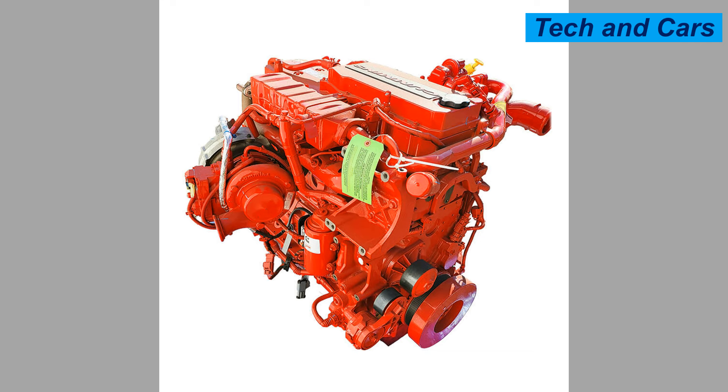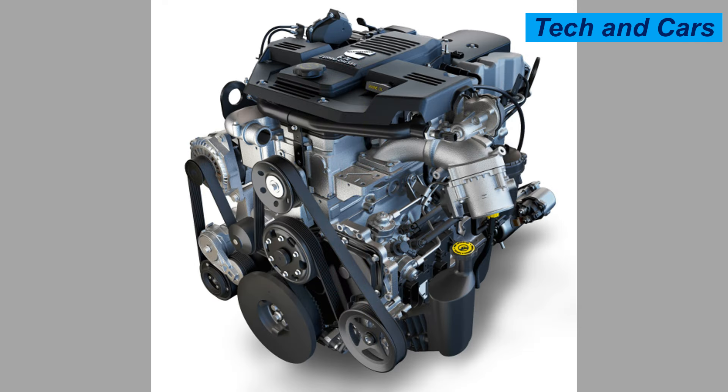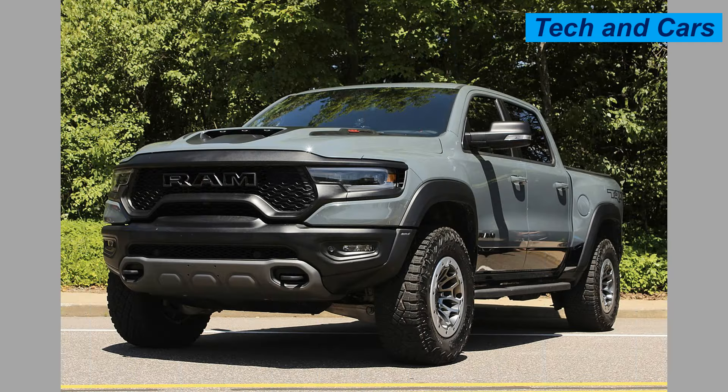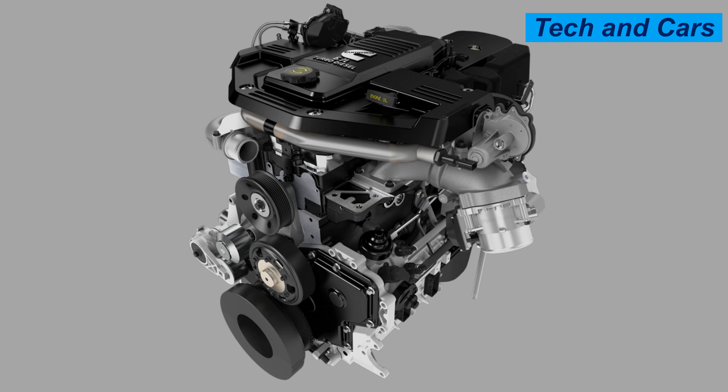The robust engine block is typically made of cast iron, providing strength and durability. The cylinder head is made of aluminum, which helps reduce weight and improve heat dissipation. It features a robust cooling system designed to manage high thermal loads effectively. Selective catalytic reduction is used, utilizing diesel exhaust fluid to reduce nitrogen oxide emissions and meet stringent EPA emission standards.